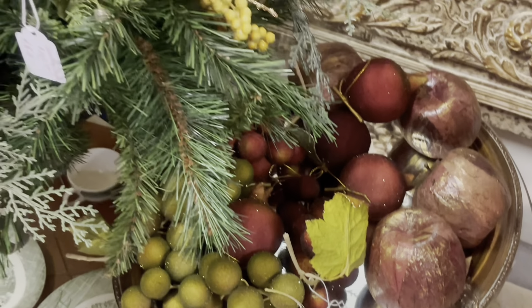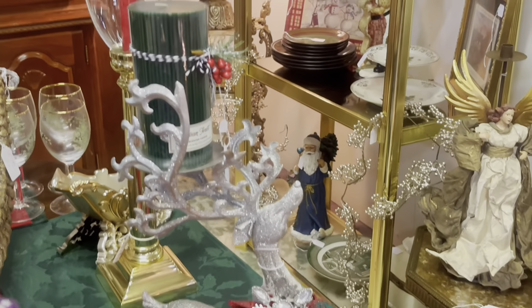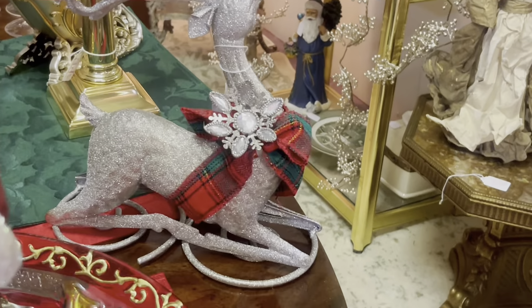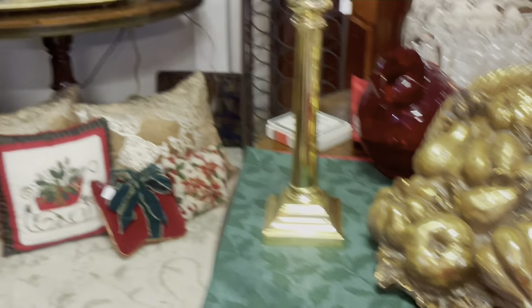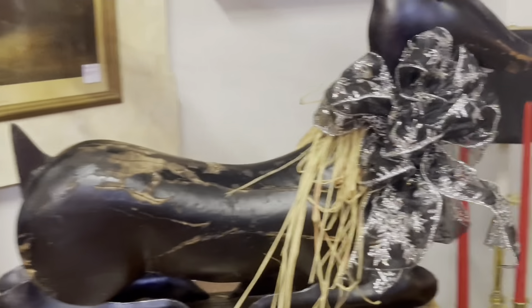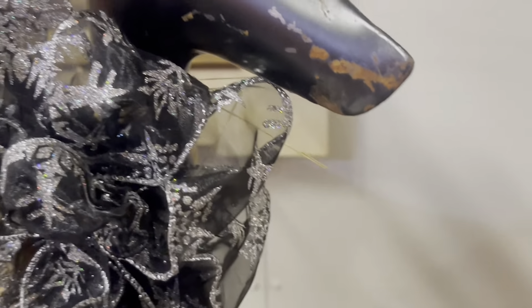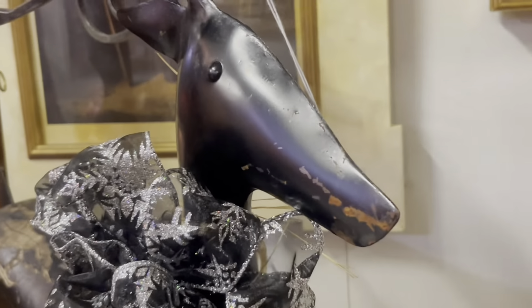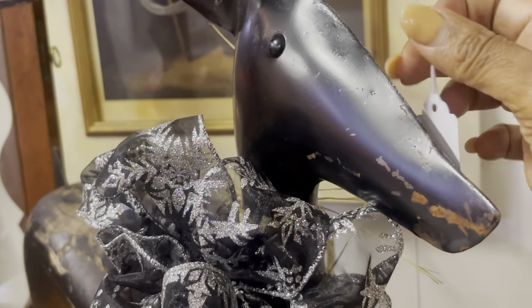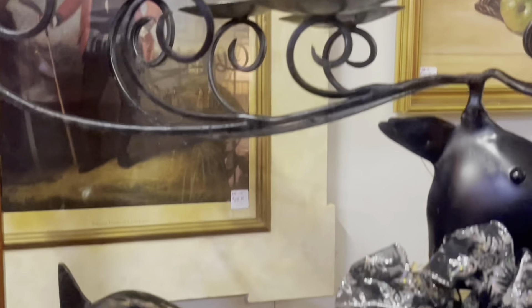I grew up in an era where faux fruit was very popular, and then it kind of went out of style, but faux fruit is in again — I love it now. I put it in my home in vases as vase filler and I just love it. And look at these candle holders — this one with the deer is gorgeous. I'm going to tell you, this would have come home with me if I had a place to store it. Things can be super cute, but if you're running out of space, you just can't do it. But this is so cute and so unique — he would be beautiful as a table centerpiece for the holiday season or on your buffet.